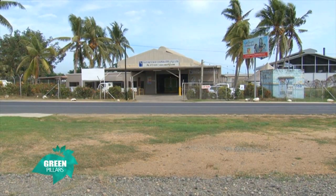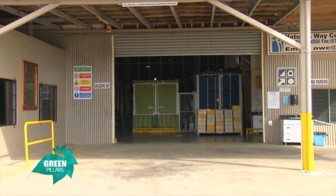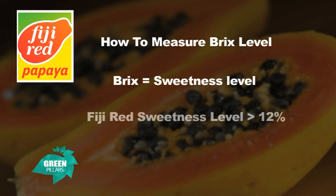Welcome back. Today we're visiting Nature's Way Cooperative, Fiji's only hot air treatment facility for all fruit fly commodities that Fiji exports. We're speaking with Kaitu Erasito, NWC's research and farm expert, who's going to tell us how Brix levels are measured. Brix level is basically the sweetness level of any fruit. For the Fiji red papaya, the sweetness level has to be more than 12% — anything below this is discarded.